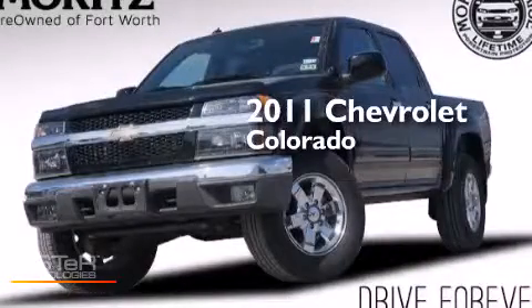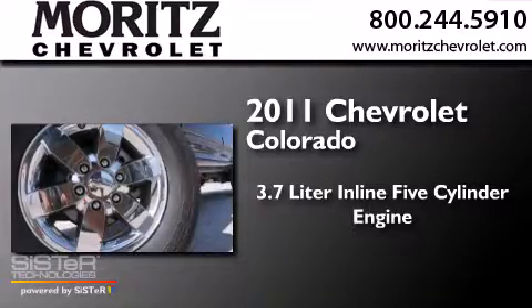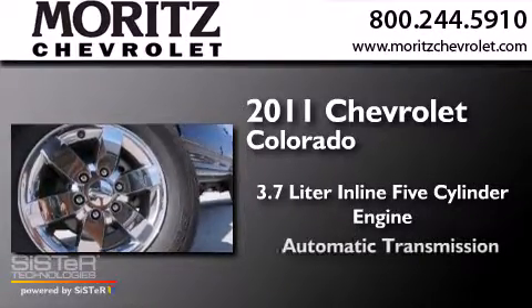This is a 2011 Chevrolet Colorado. It has a 3.7-liter 5-cylinder engine and an automatic transmission.